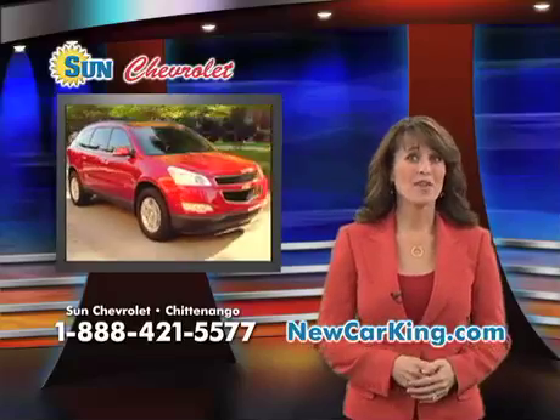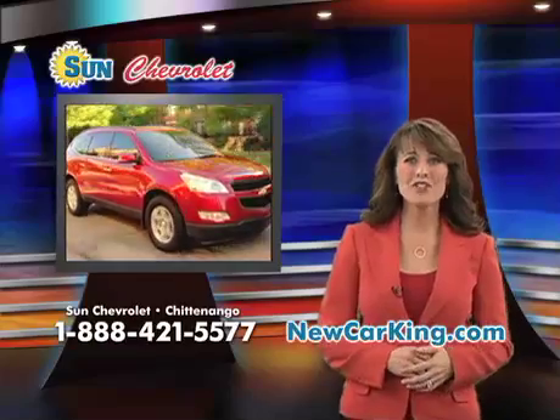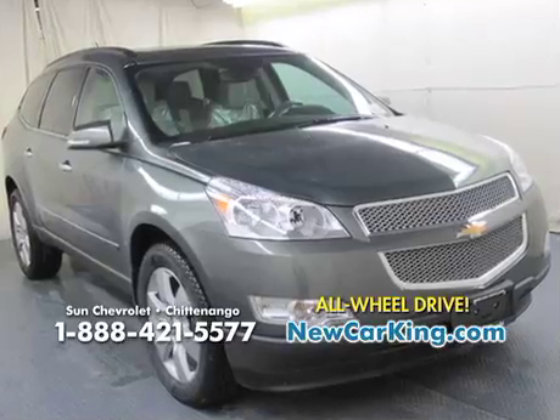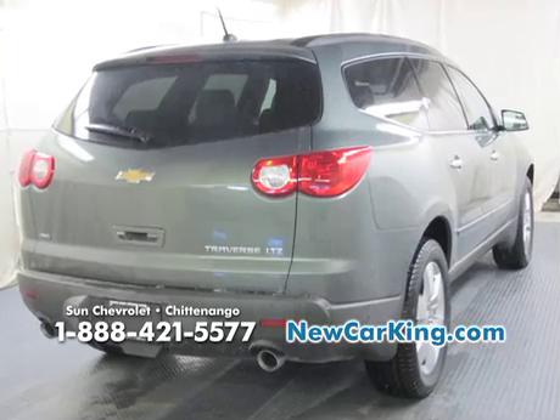If you're looking for a crossover that's the best in its class, this is it. It's the 2011 Chevy Traverse LTZ All-Wheel Drive. The 2011 Chevy Traverse crossover has excellent styling, leading fuel efficiency, spacious interiors, and a powerful engine.